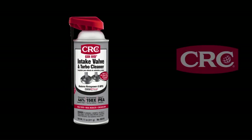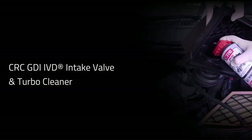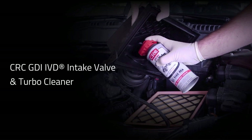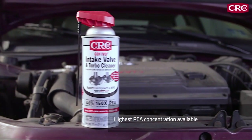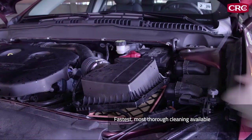CRC has used this discovery to create a GDI carbon deposit solution that allows you to tackle the problem quickly, easily, and at a very reasonable cost. CRC GDI IVD intake valve and turbo cleaner is an aerosol spray that's applied through the engine's air intake or throttle body and delivered directly to the backs of the GDI intake valves. It contains the highest concentration of PEA available on the market to provide the fastest, most thorough chemical cleaning available.